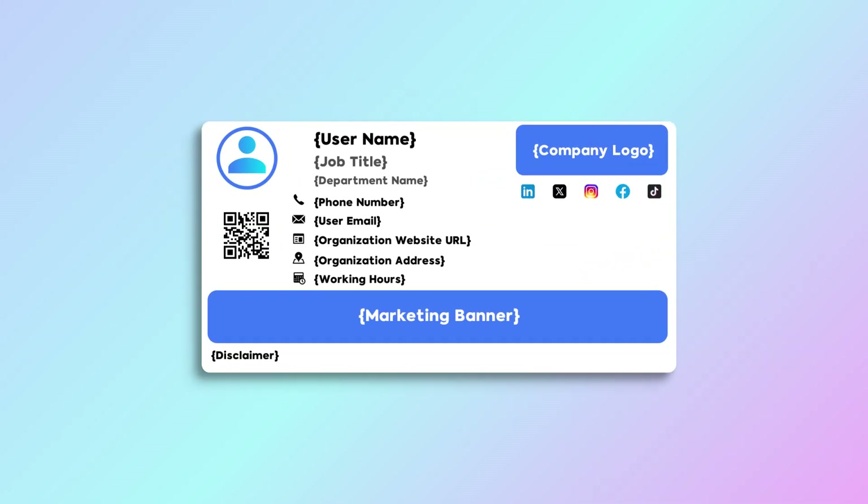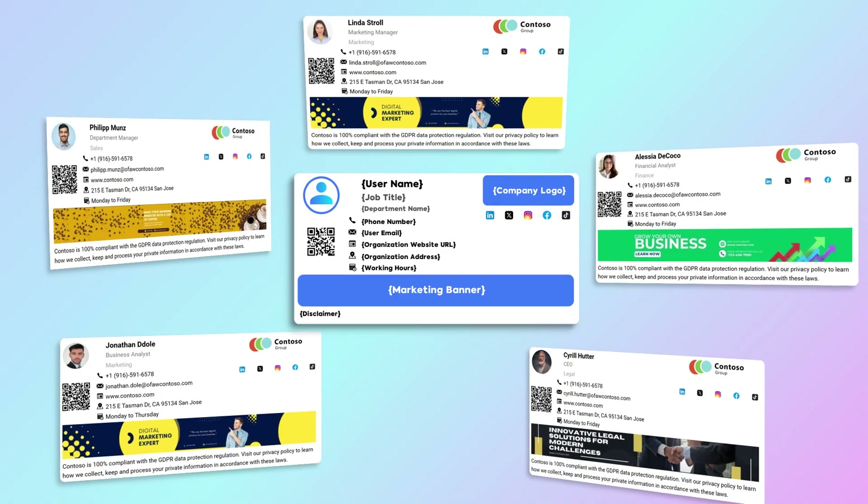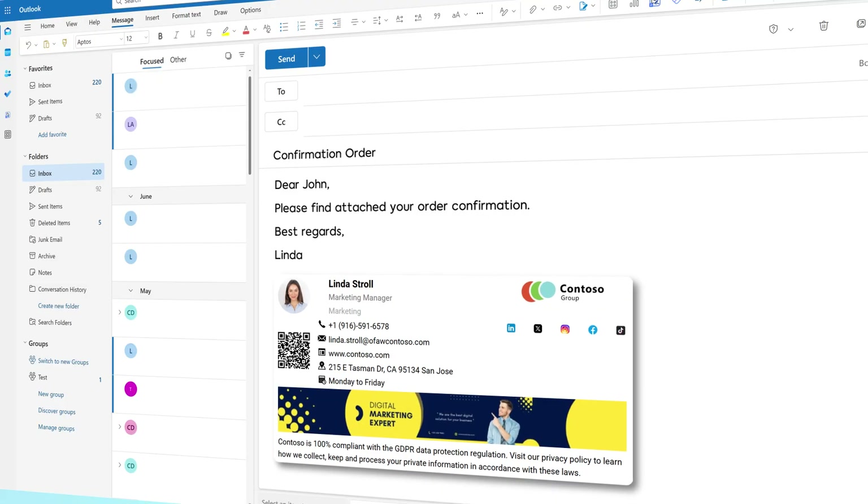With just one template for the entire organization, every employee gets a unique, brand-aligned signature automatically inserted into Outlook.